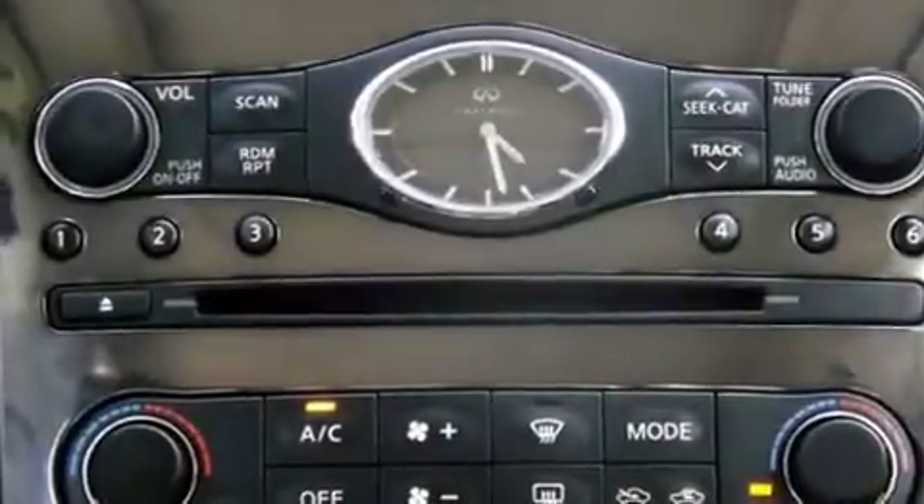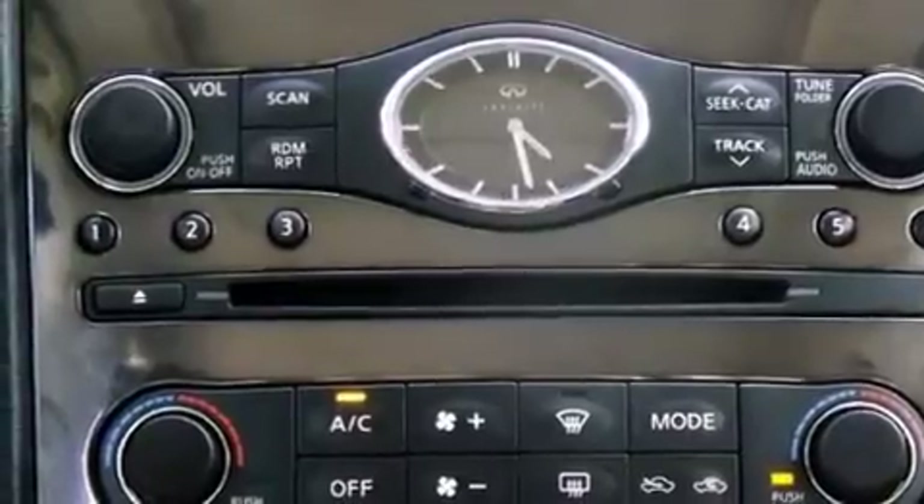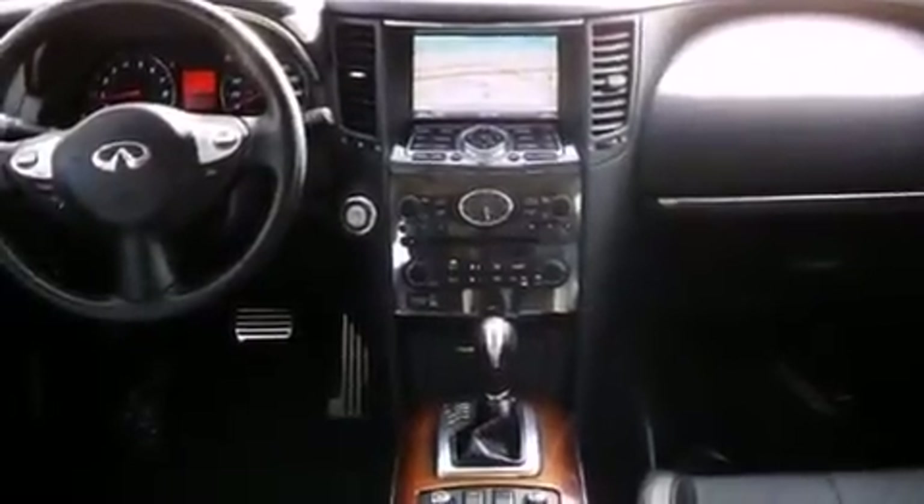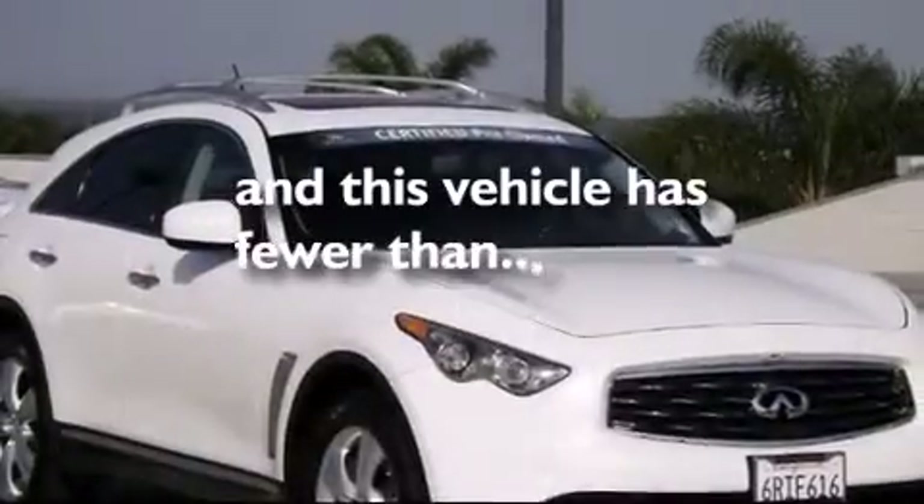Additional features include a leather-wrapped shift knob, 12-volt power outlets, front and rear floor mats, side curtain airbags, latch-ready child seat anchors, an auto-dimming rear-view mirror, and this vehicle has less than 48,000 miles.